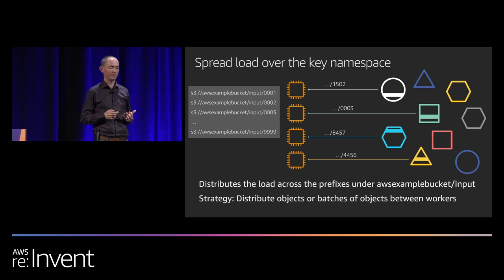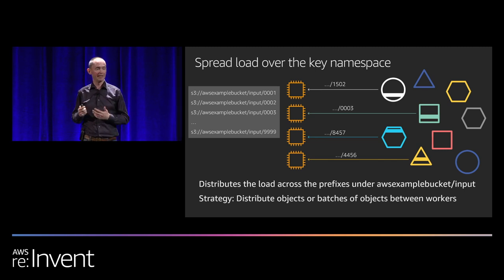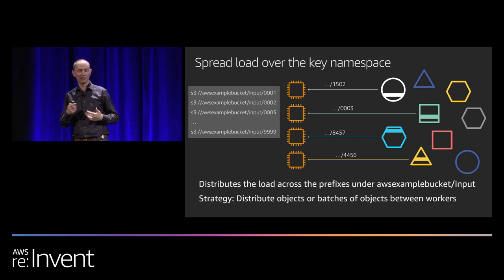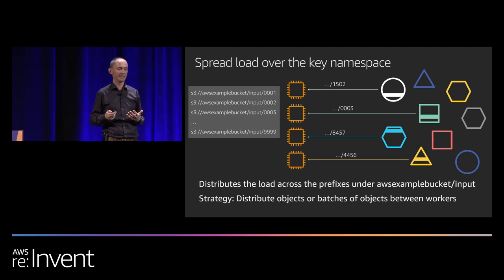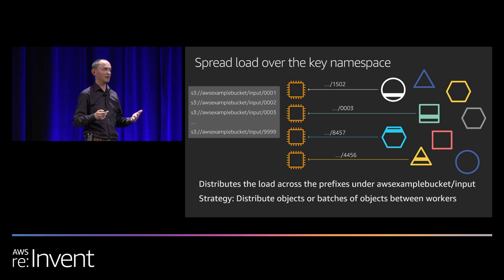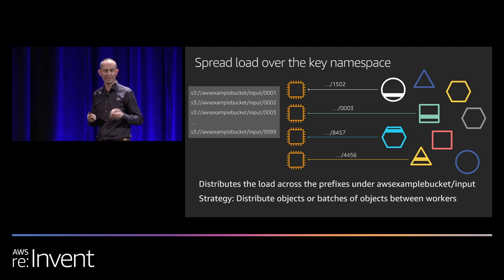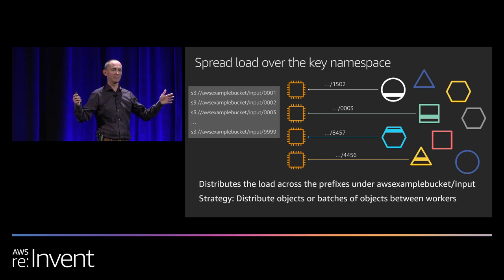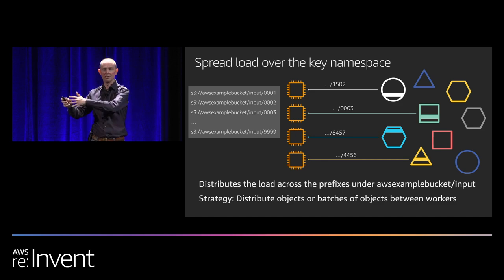When thinking about throughput from S3, it's worth combining these ideas with the key space design issues discussed earlier. If you have a workload downloading and scanning large numbers of objects distributed across a cluster of EC2 instances, we recommend spreading load widely across the prefixes being accessed. For example, scanning a thousand objects — hand off the first hundred to one instance, the second hundred to the next, so there's load across the key space rather than scanning uniformly from one end to the other.